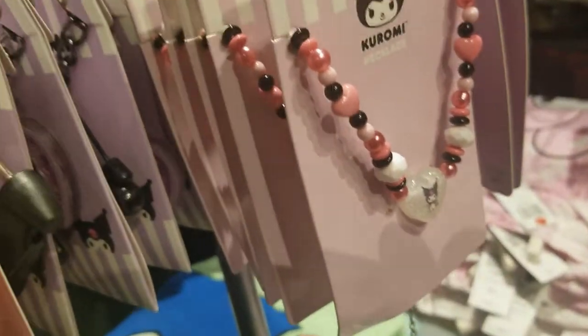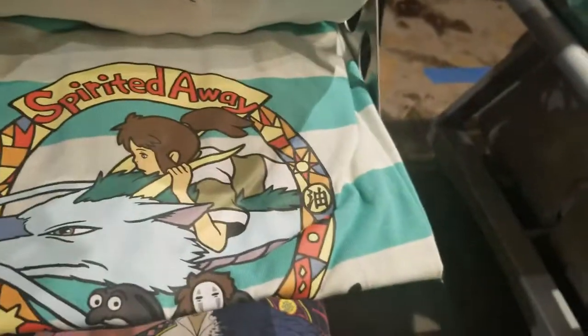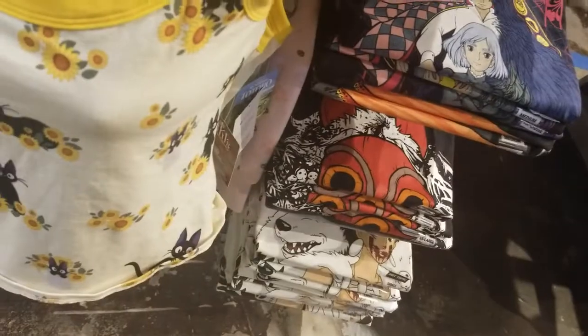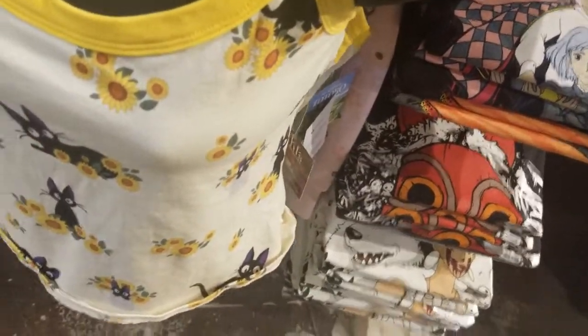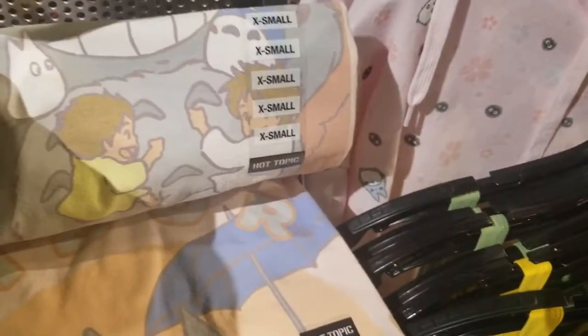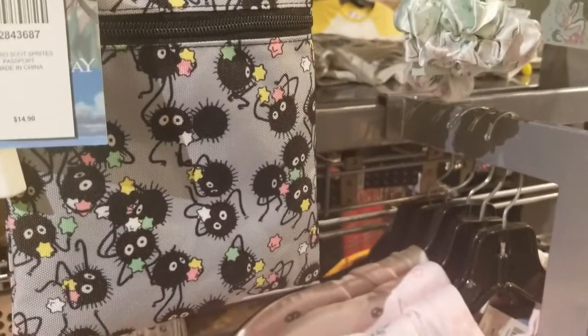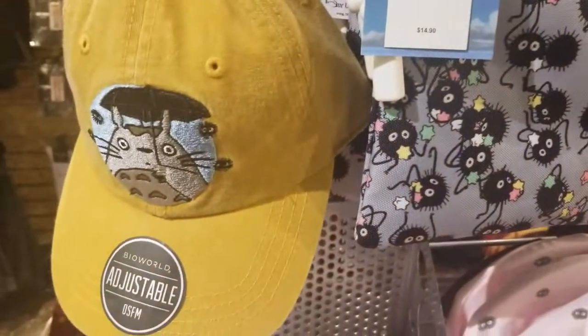What else do they have here? Totoro, Totoro cat bus — what's this? Spirited Away. There's a Howl's Moving Castle one. I think those are from Kiki's Delivery Service. More Totoro with the kids on it. Look — the little dust balls from Spirited Away, and a Totoro hat.